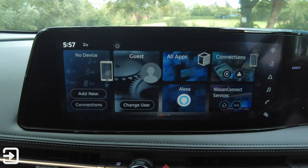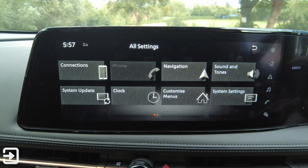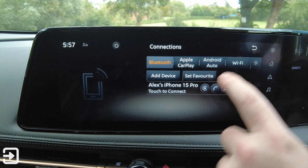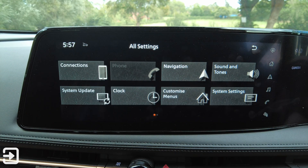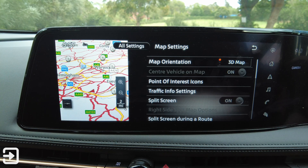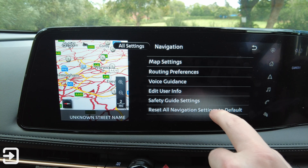There is a settings button up here — this is a full system menu. We've got connections again, and we've got navigation settings: map settings, map orientations, point of interest icons, traffic information, split screen, and all that stuff in there.